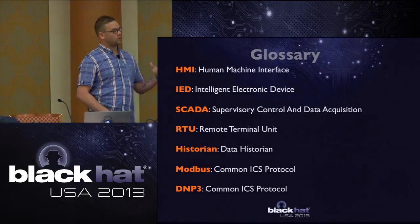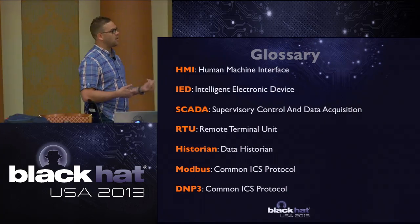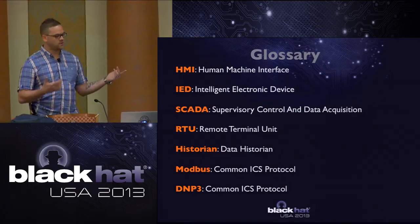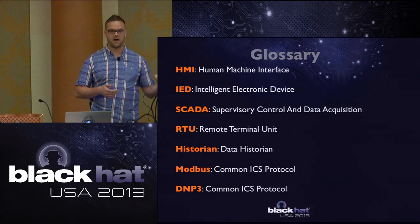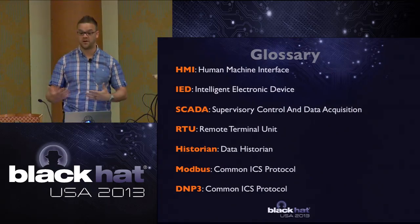It's helpful to look at a glossary. I'm not going to go through all these terms, but it's good to know them as I use them throughout the presentation. Human-machine interface is of particular importance, as well as RTU, SCADA, Historian, and the two protocols Modbus and DNP3. By the end, you'll understand what each of these do and how they work in conjunction with the honeypot.